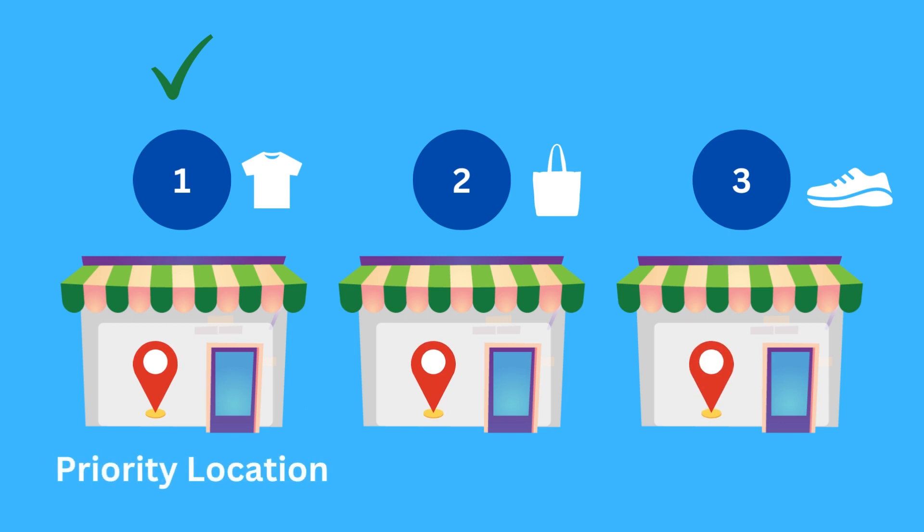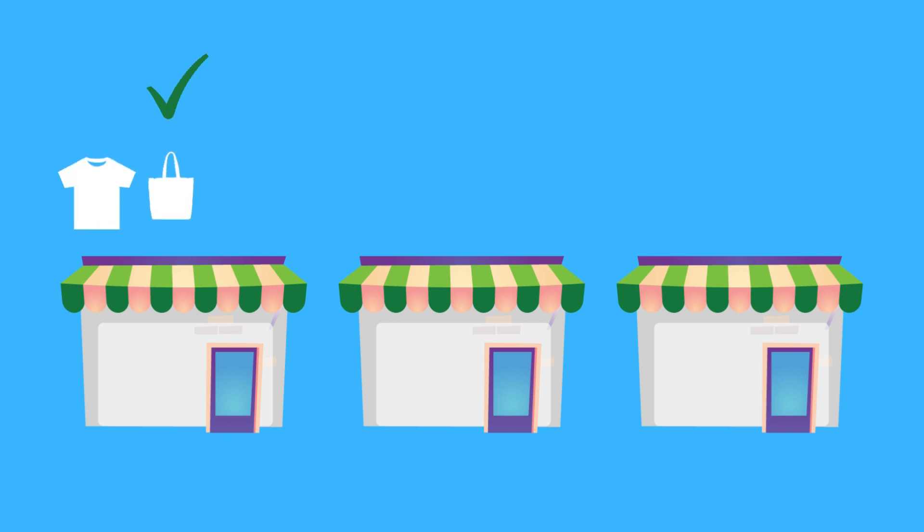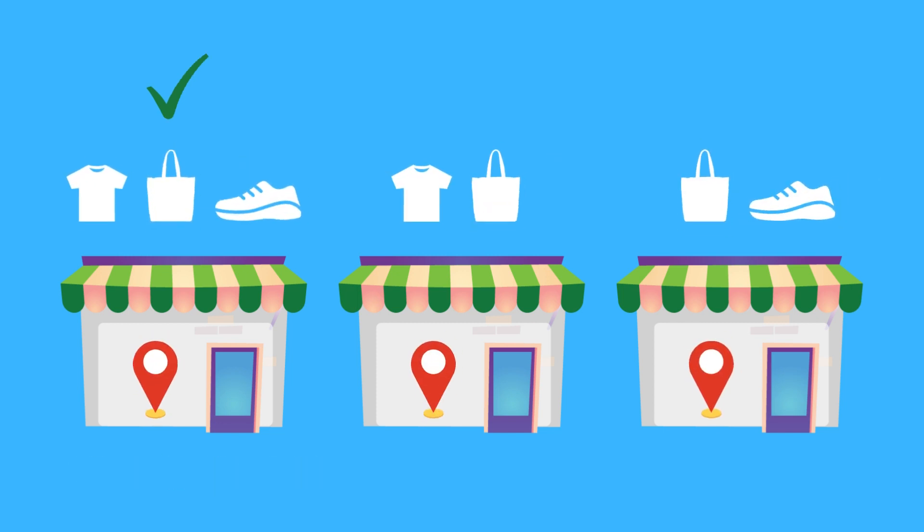Maybe you want to fulfill items from multiple locations based on stock availability? No problem. You can set order fulfillment priorities for each location. Shopify is smart — when checking stock availability and priorities, it tries to find a single location where the entire order is available.